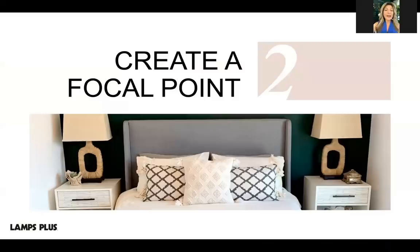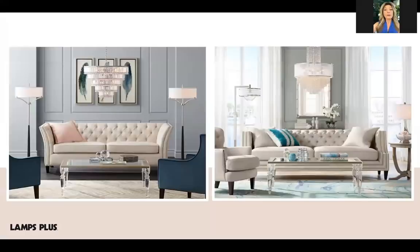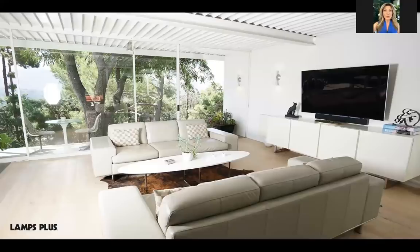Tip number two: create a focal point for your room. A lot of rooms feel uncomfortable because they lack a focal point — a place that draws your eye in and lets you know what the room is for. In a living room, this tends to be the sofa since it's the largest piece of furniture. A common arrangement is to face it toward a fireplace or TV; if you have two sofas, face them toward each other with the fireplace or TV at the end, creating a conversation space.